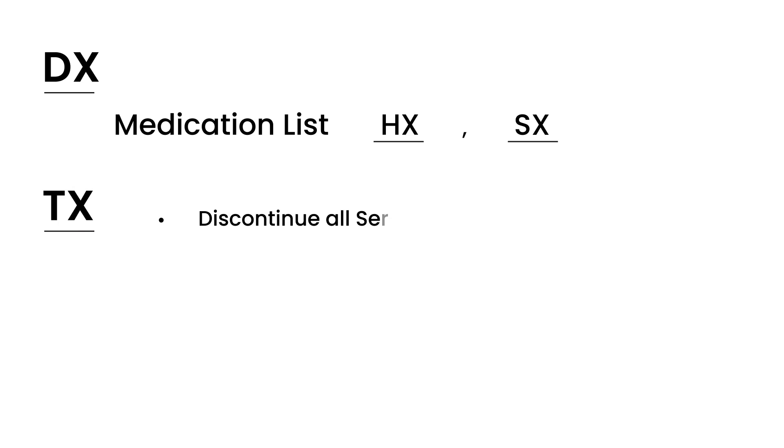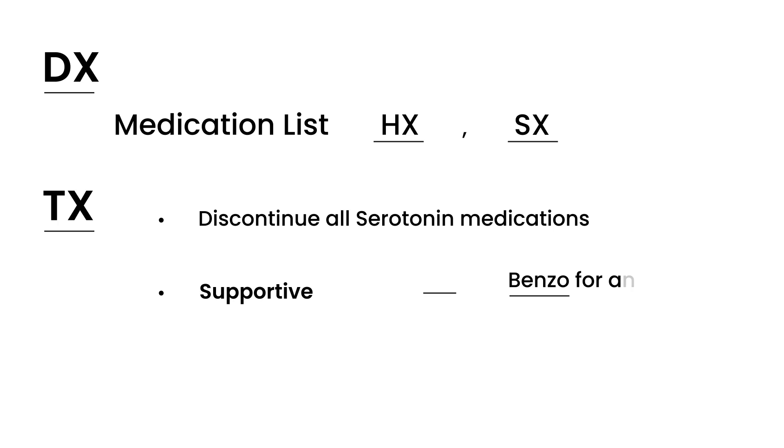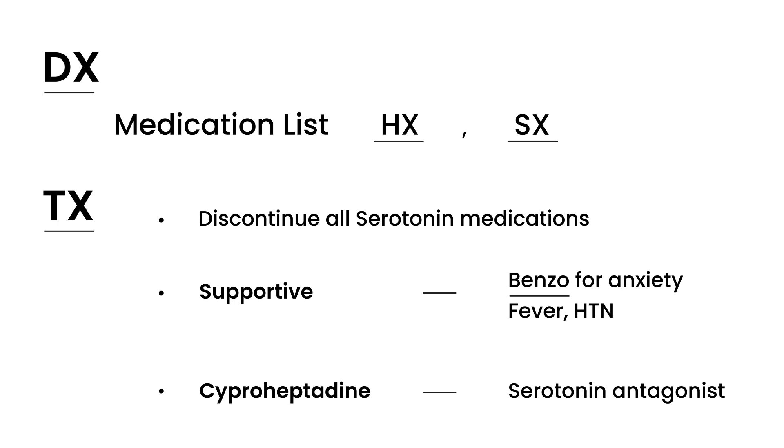In terms of diagnosis, other tests can be done but are not always necessary if the clinical picture is clear. Treatment starts with stopping all serotonergic medications. Management is largely supportive — benzodiazepines for agitation/anxiety, treating fever, and managing high blood pressure. Cyproheptadine, a serotonin antagonist, can also be given to help alleviate symptoms.